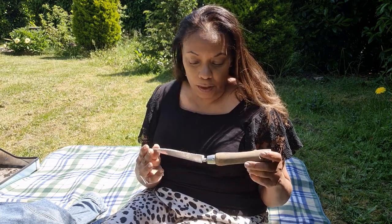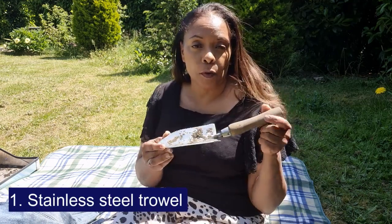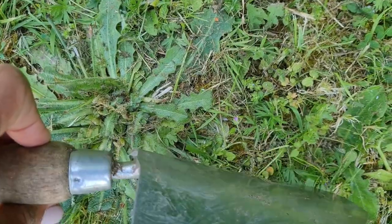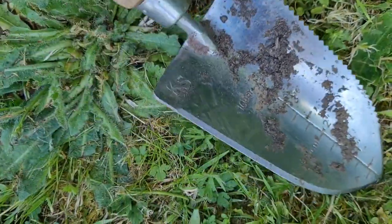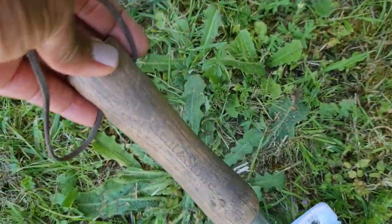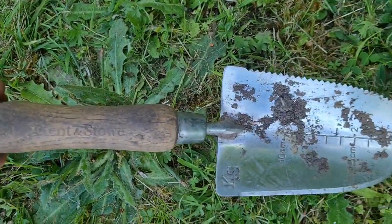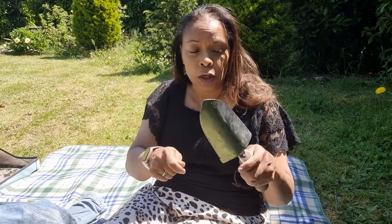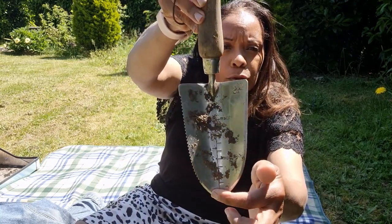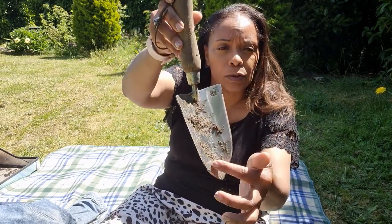The first thing I have for you is my trowel, for when I'm digging in the garden or digging up pots or anything like that. This particular one is from Kent and Stowe and it's got a wooden handle. It's been well used. It's also got a serrated edge which I find really useful because when you get a bag of soil or compost, instead of looking for scissors you just use it to cut the bag. It's also got measurements on it, so you know how deep you're digging.